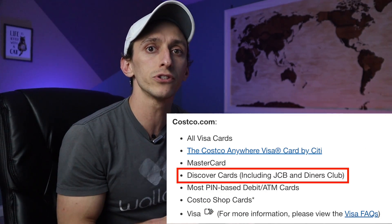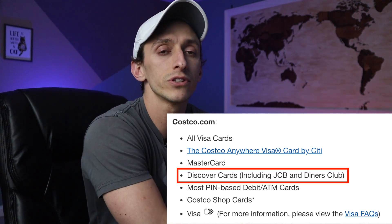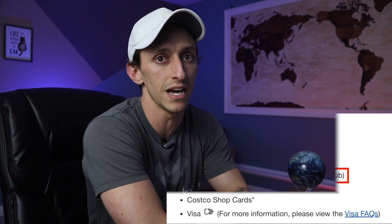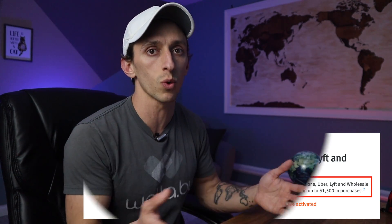People who shop at wholesale clubs — well, again Discover has you covered. This even includes people who shop at Costco, because while you can't use your Discover card to pay for Costco purchases in store, you can use your Discover card to make payments online. This is a great and easy way to earn 5% back on food, gift cards, or other items you might need. Remember, with the Discover card you are limited to earning 5% back on the first $1,500 you spend each quarter.